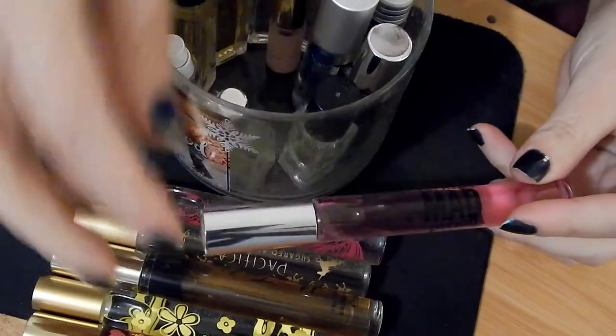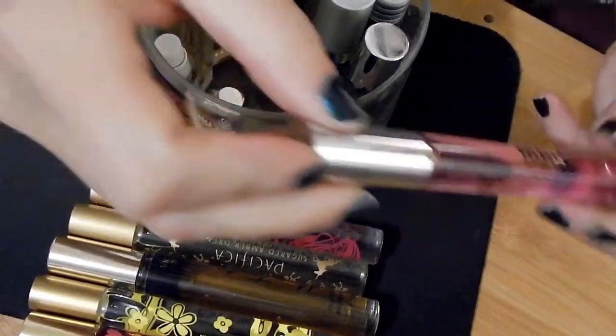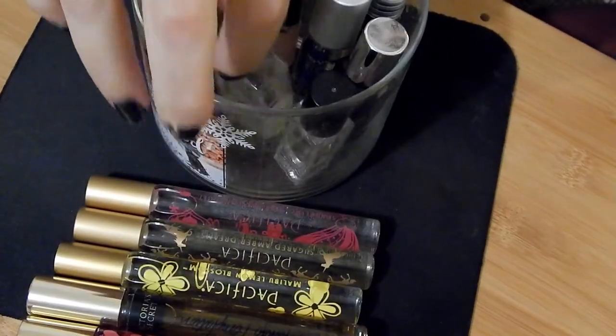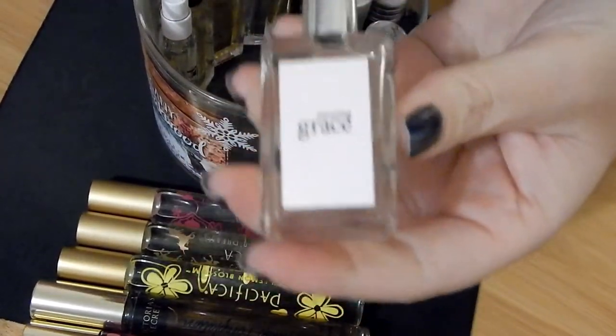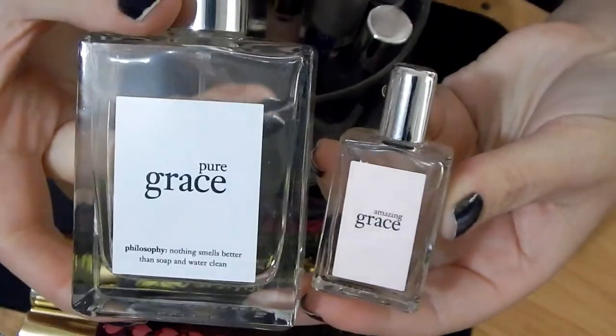Then we have Katy Perry Mad Potion. It's very sweet and smells really good, but I think I'm actually going to declutter this one just because I have all these other ones that I really love. Let's go into some of these other minis.